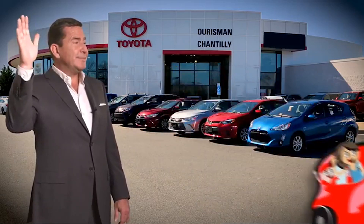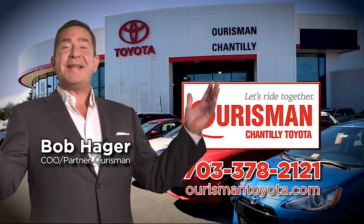Horseman Chantilly Toyota used cars — let's ride together.